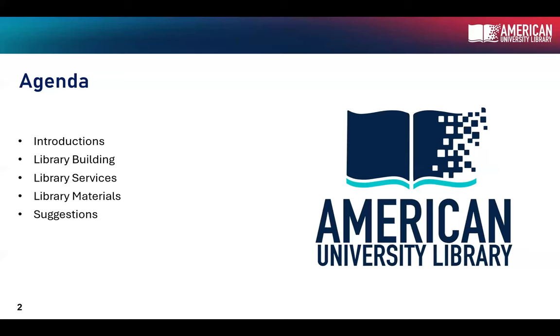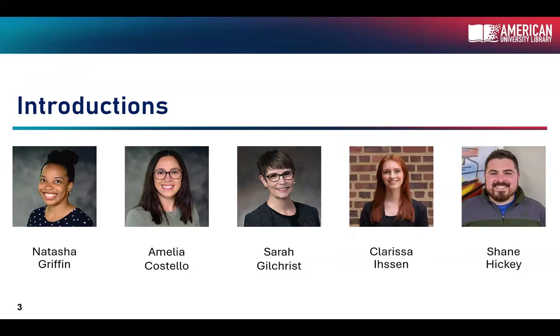Today we're doing a couple of different things. There are more members of our team that aren't up here today. We'll talk about the library's support services in a variety of ways — starting with the library as a building and a space, then library services, and finally library materials — ending with asking you for suggestions on what to improve or add in the future.